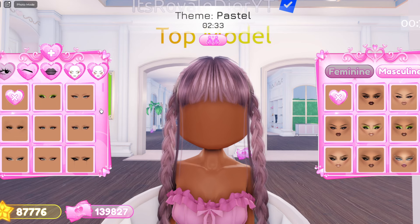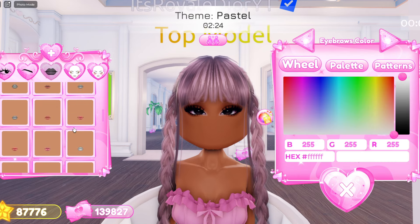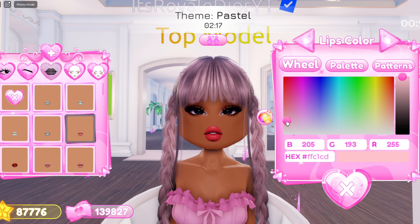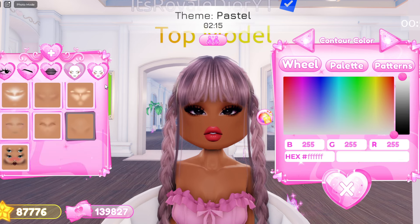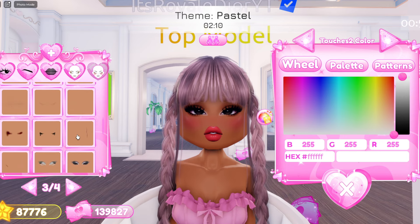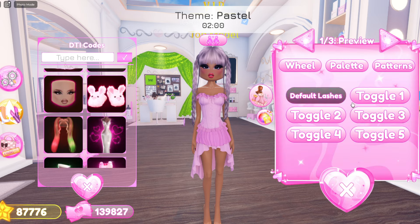Now I'm gonna start on my makeup for pastel. I'm gonna go with these eyes right here, and for my lips I'm gonna go with these ones — they're so cute. My lips are gonna be in pink. We're gonna add some contour, some blush, and let me also add some eyeshadow as well.